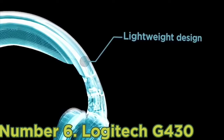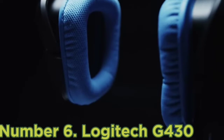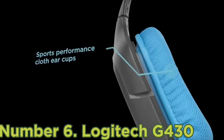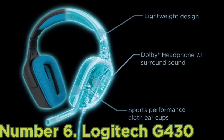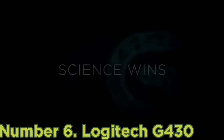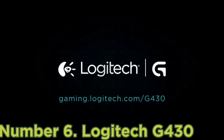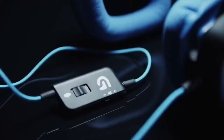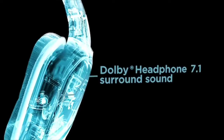Number 6, Logitech G430. The Logitech G430 is one of the best surround sound headphones that delivers true Dolby 7.1 surround sound. These headphones are designed to provide you with an immersive 360 degree sound field that lets you hear sound effects that you might not have noticed before.